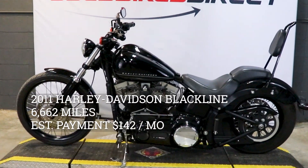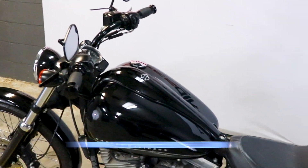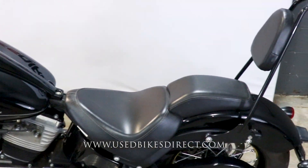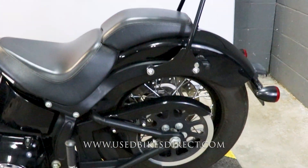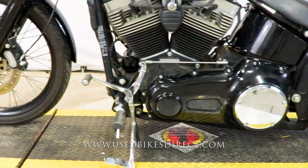Hey everyone, Nick again from Used Bikes Direct, checking out this 2011 Blackline. Hop on the website at usedbikesdirect.com to see detailed photos and specs, and give us a call with any questions at 866-576-2453.